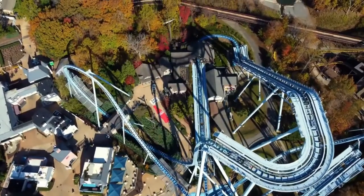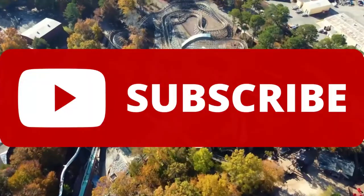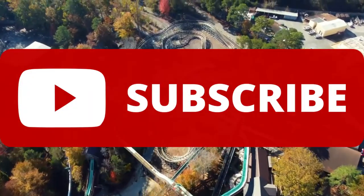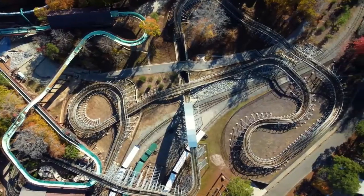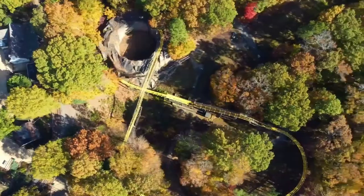Before this video begins, if you guys enjoy my content then please consider subscribing. We are about 5 subscribers away from 100, so getting to 100 within the next few days would really help me out and it would be really cool to hit that milestone.